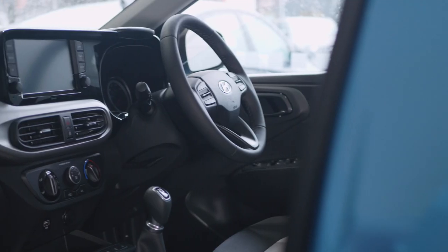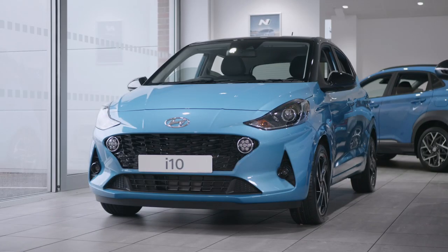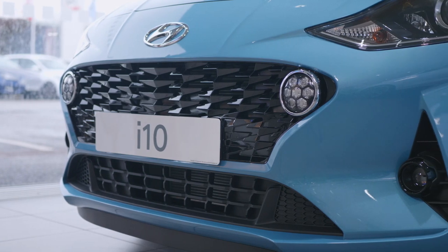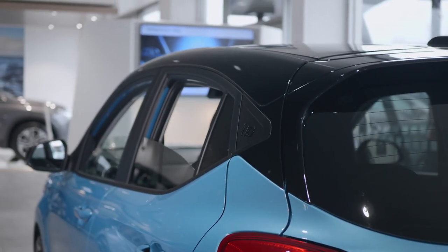This is the all-new Hyundai i10. Hyundai have streamlined the i10 to create a more agile design. An updated front end maintains a circular LED DRL but updates the grille with a modern slatted design. Add some contrast to the new aqua turquoise color with the available two-tone roof.